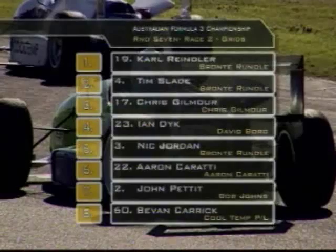Nick Jordan, Karate, John Pettit, Bevan Carrick and Bill Maddox. There he is on screen at the moment. We're about to go — race two gets underway.